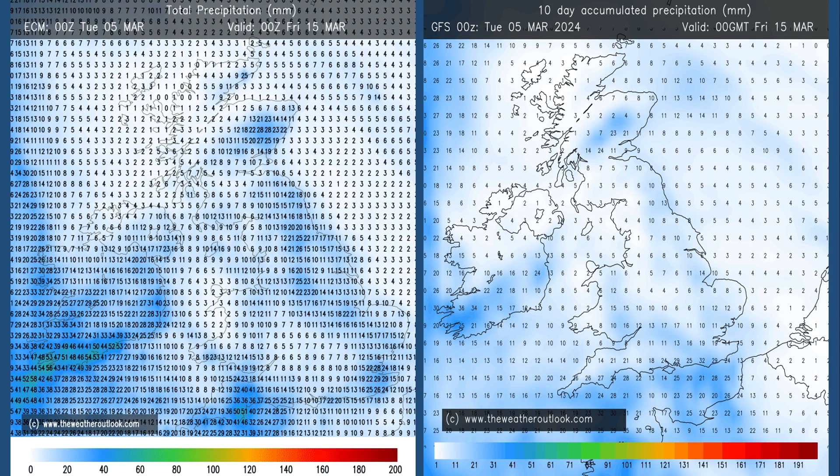Moving forwards to the 0 to 10 day charts, the totals have increased a little bit. Once more, it's still not really supporting the idea of an Atlantic-based weather pattern, because the rain totals — particularly on the ECM chart — are higher in the east of Britain.